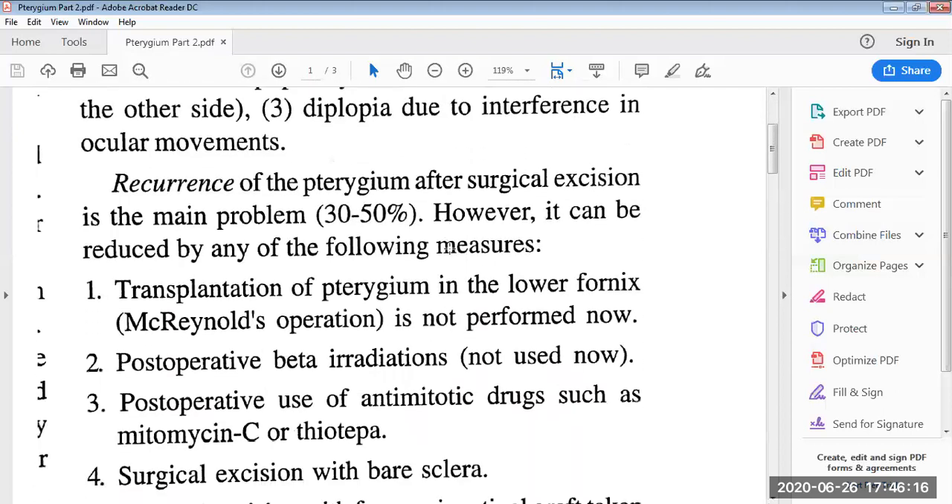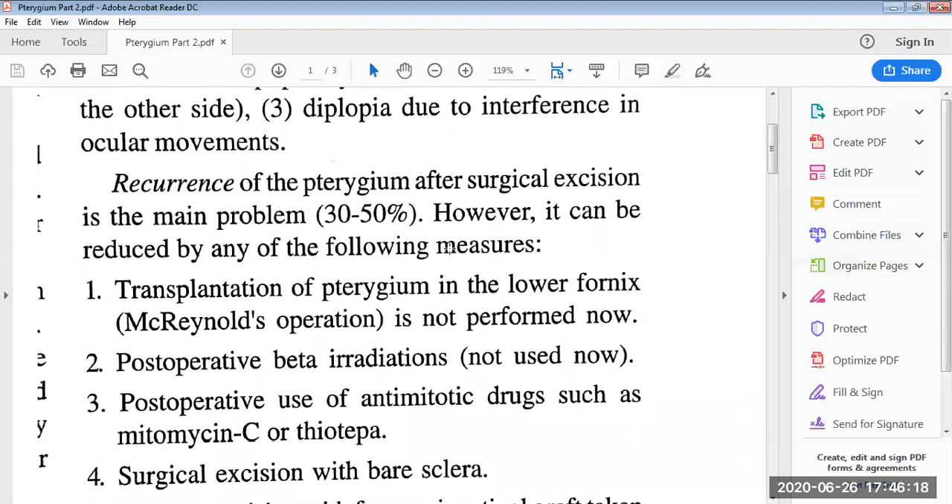Recurrence of pterygium after surgical excision is the main problem. After excision, the pterygium may develop again after a few years. Recurrence rates are 30 to 50%. However, it can be reduced by any of the following measures, which include several surgeries or procedures.